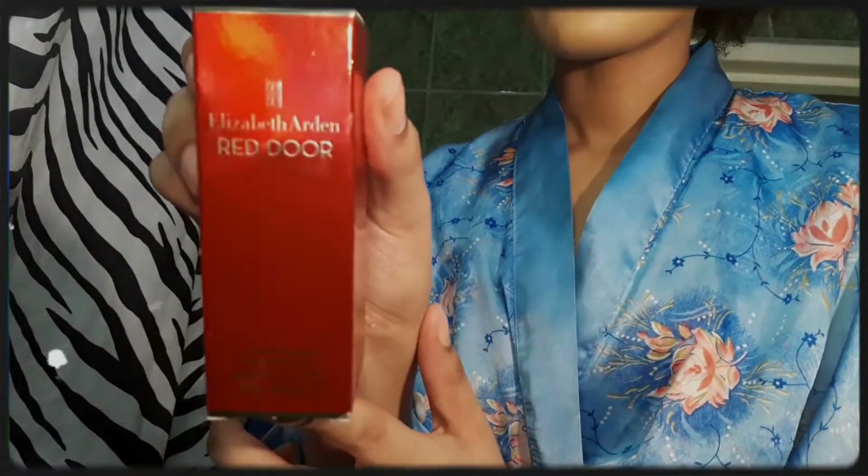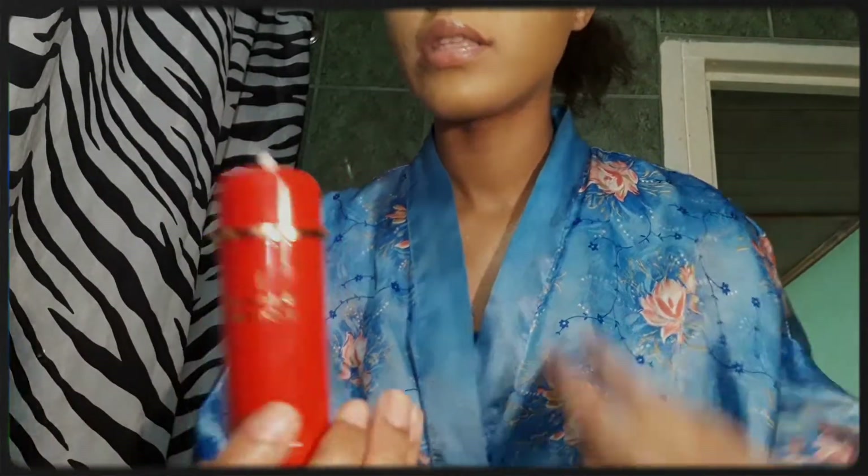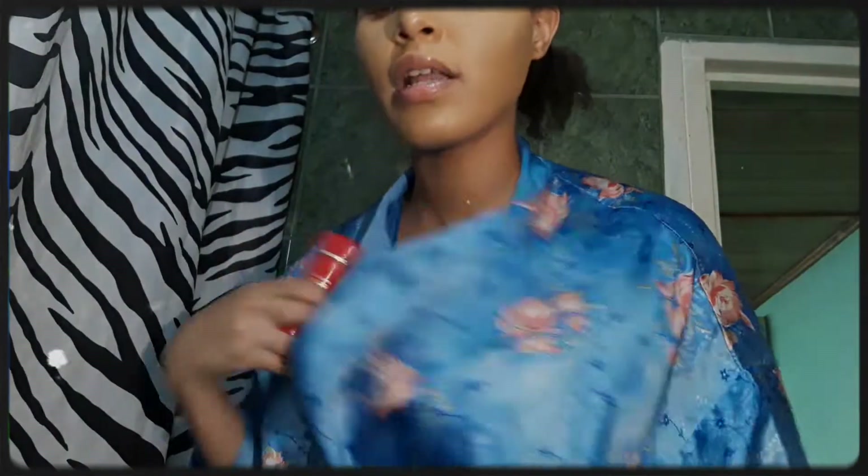I'm going to use my Red Door by Elizabeth Arden deodorant — it's a cream deodorant. It's very light, doesn't have a very high scent, and it's something I personally like using. All you have to do is twist the bottom and it dispenses however much you want — you don't have to use a lot, and personally I don't use a lot.